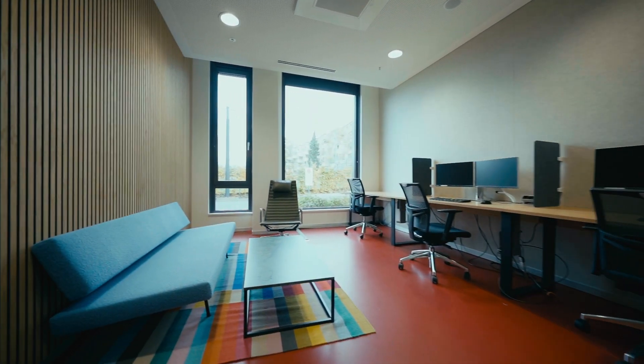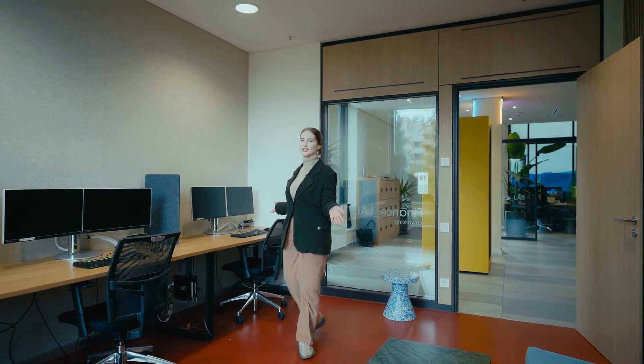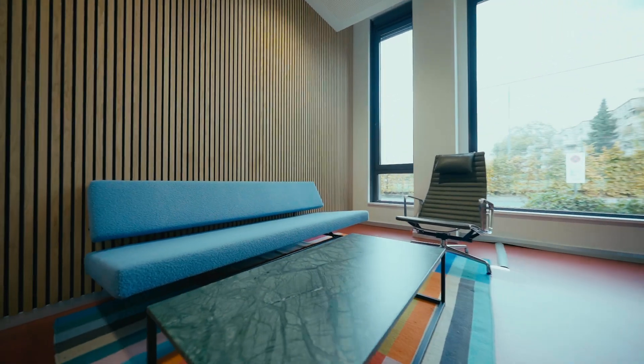This is a co-working room, which is perfect if you want to collaborate with your group, or even if you want to work by yourself and get some work done — it's the ideal space to do so.